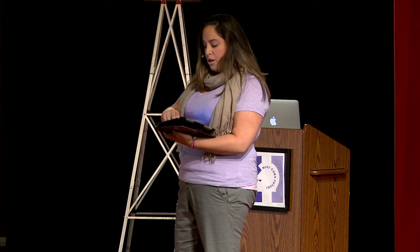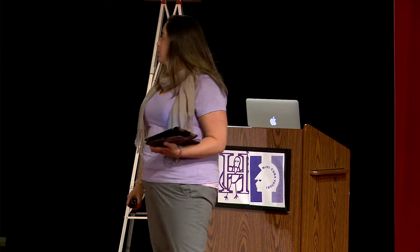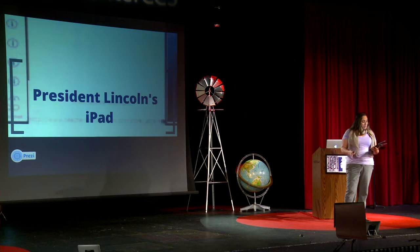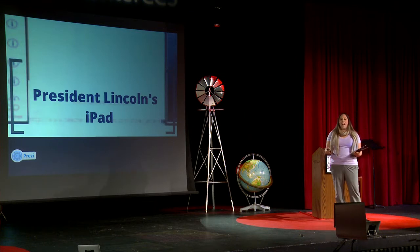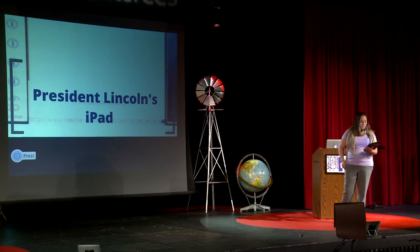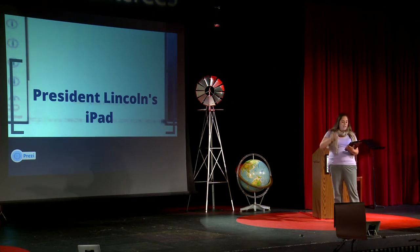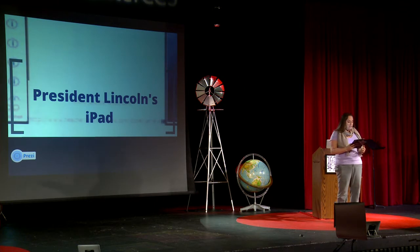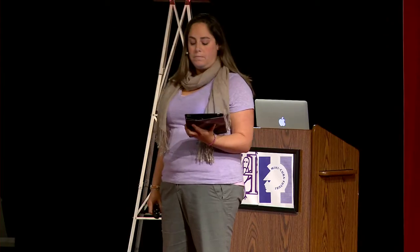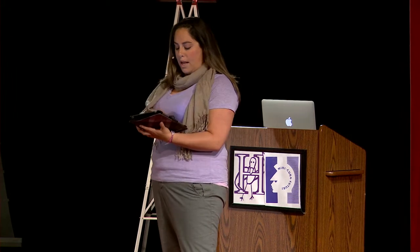So let's take a trip to a fifth grade class in an elementary school today. President Lincoln's iPad. I don't know if having an iPad would have guided him to abolish slavery, so I'm happy he lived in the time period he did. But here in the present, fifth graders study American history. Elementary school students need to learn about our presidents and how they've shaped the world we live in today. Each student in the class gets one iPad and is assigned one president.